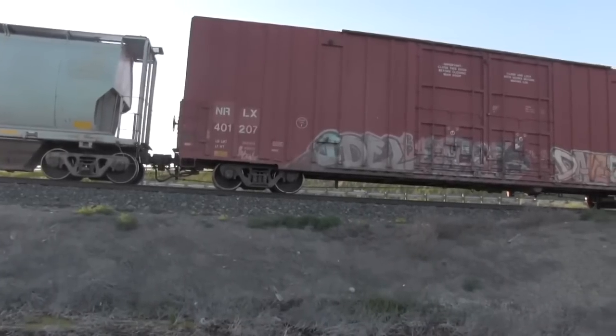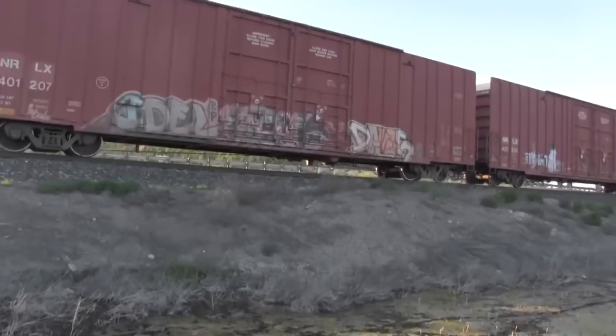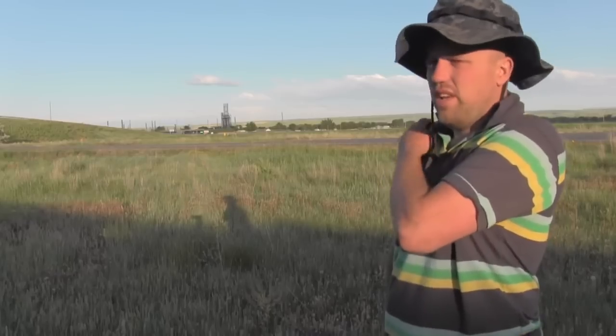Box cars basically have zero identifiable attributes to know where they're going. So obviously there's a lot more that goes into this, but the basics are the type of cargo, who owns the car, and then you can basically determine where it's not going, where it is going, where it could be going — and from there it gives you a better idea. That said, knowing exactly where the train is going is not always possible. Very often you can't tell at all because there's not any identifiable attributes on any of the rail cars.